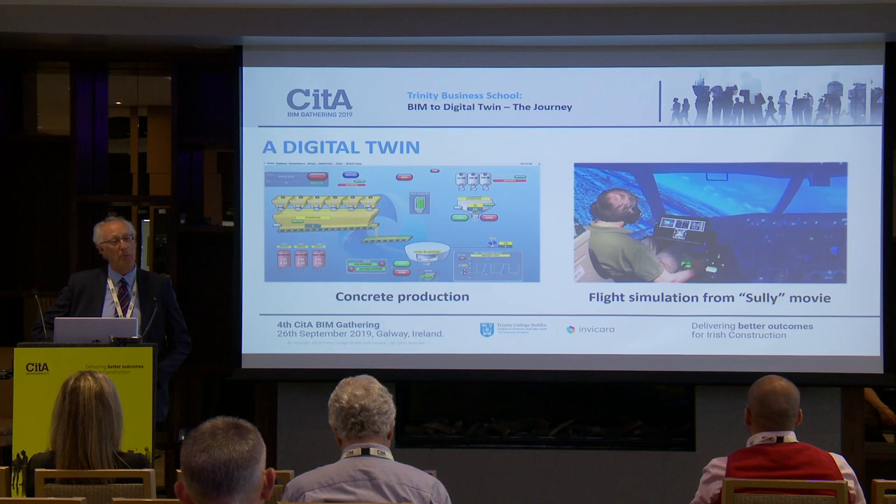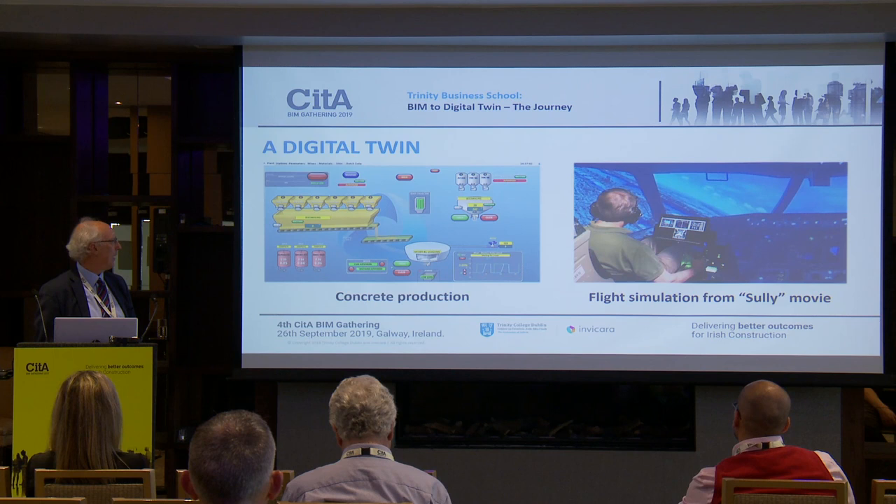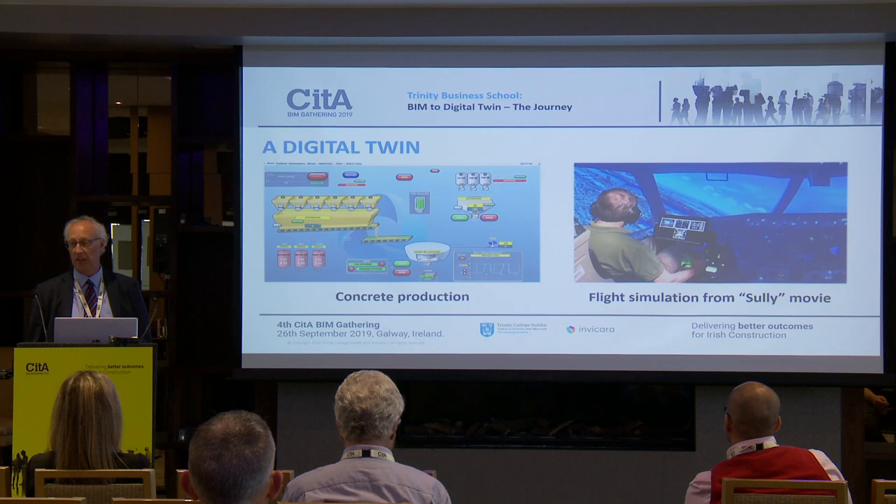We've heard a lot about digital twins, and digital twins have been around for a long time. There was great clarity this morning on what a digital twin actually is. Are both of these examples digital twins? The first is a concrete plant where information comes in to the batch operator, who makes decisions about what goes into a concrete mix before the concrete leaves. Is that a digital twin?